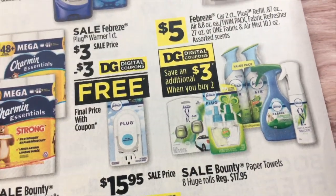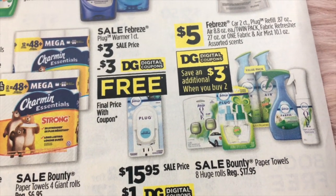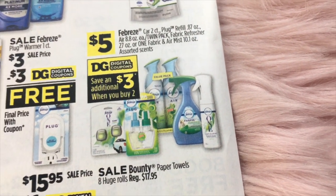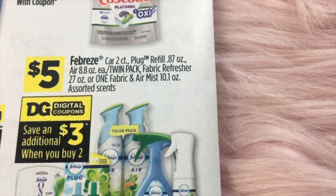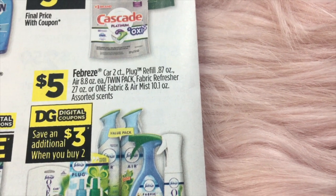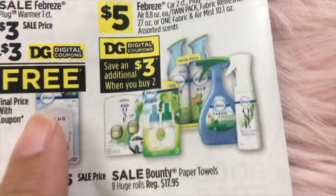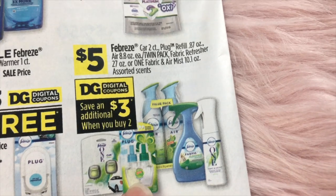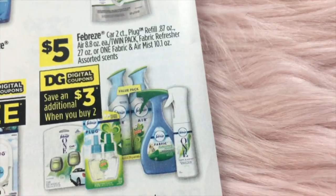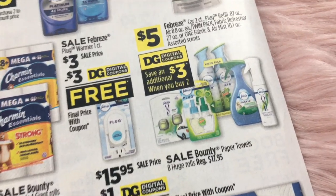Febreze plug warmer is going to be completely free — they're giving us a $3 digital for the $3 item. Febreze multi-packs are $5 and include the refill, the twin pack of the refresher, and the Febreze One fabric and air mist. There's a twin pack for the oil and the regular Febreze. We're getting a save $3 when you buy two of these.